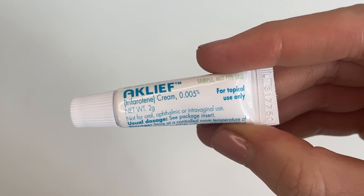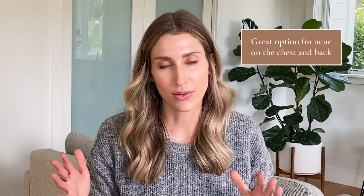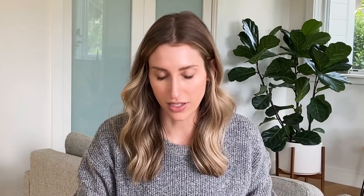Last but not least when it comes to prescription topical retinoids, we have Acleaf — this is trifarotene cream 0.005%. It's like a little gel. It's proven to help with facial acne but is also FDA-approved for the treatment of truncal acne, meaning acne on the chest and back. Frankly, I would feel fine using tretinoin, tazarotene, or adapalene on the trunk as well, but trifarotene is the one that's FDA-approved for that. There is currently no generic form available.